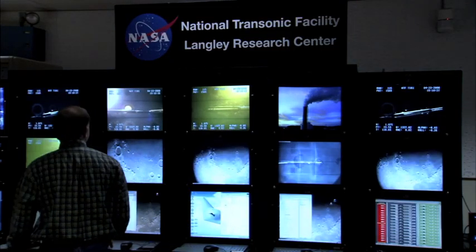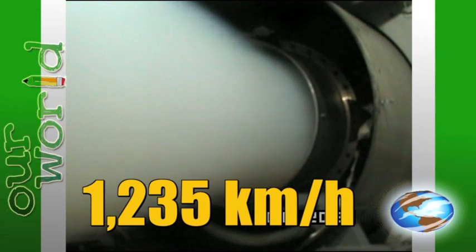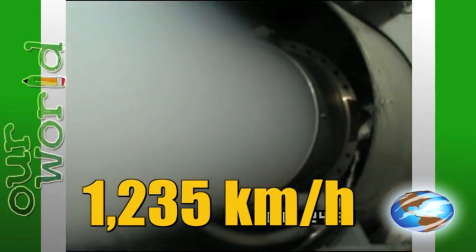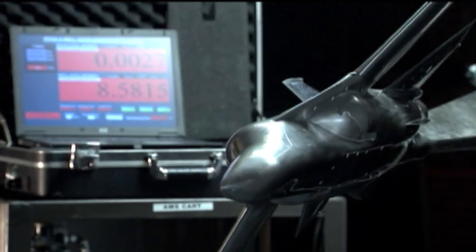Each type of wind tunnel is used to study an object at a different wind speed. These wind speeds are based on the speed of sound, which is about 1,235 kilometers per hour, depending on altitude and air temperature — in warmer air, sound travels even faster. For example, if I were standing in a field and saw a lightning bolt 1.6 kilometers away, it would take five seconds from the time I saw the flash to hear the thunder. The thunder is traveling at the speed of sound, or Mach 1.